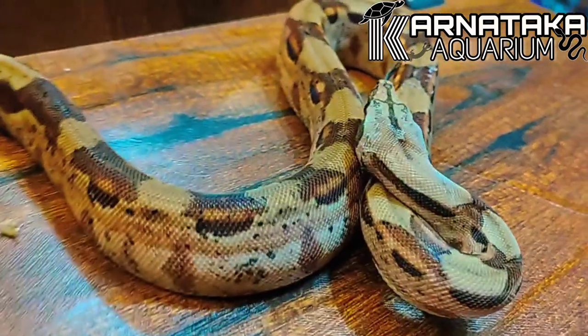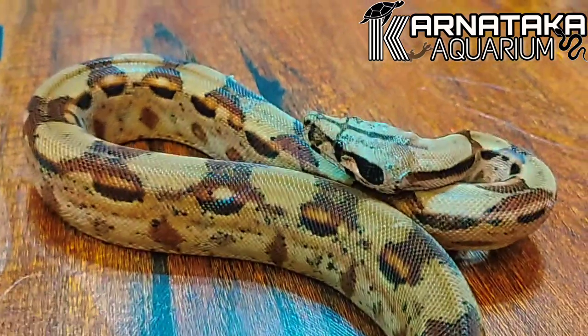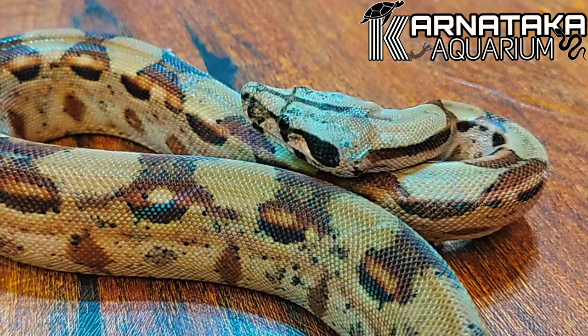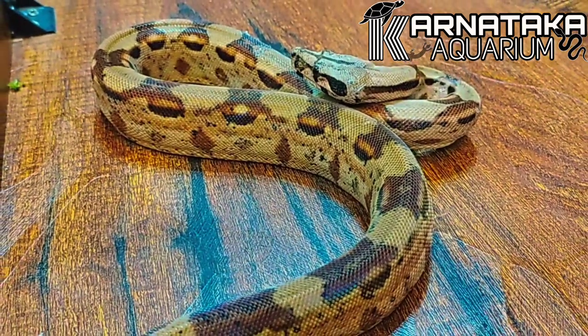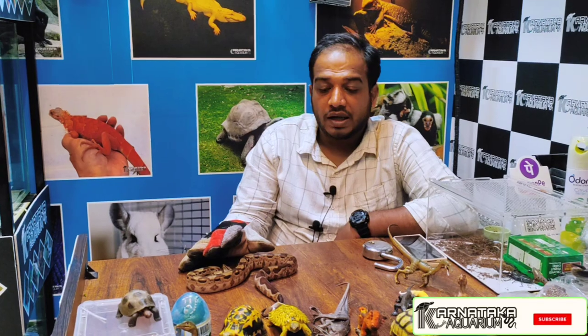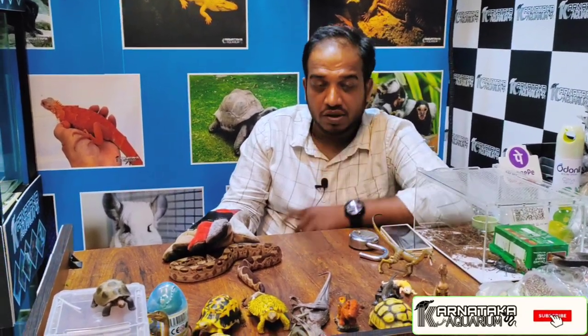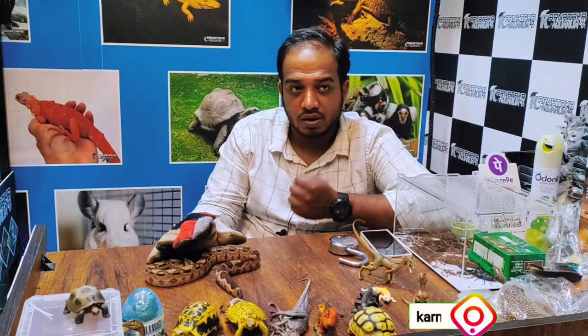Hello guys, welcome back to Karnataka Aquarium channel. This is the third video of our month. First we made a video of Blue Tongue Skink and Green Tree Python, so if you haven't seen those videos, you will find the links in the description.